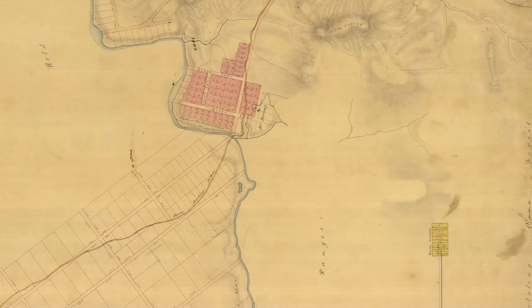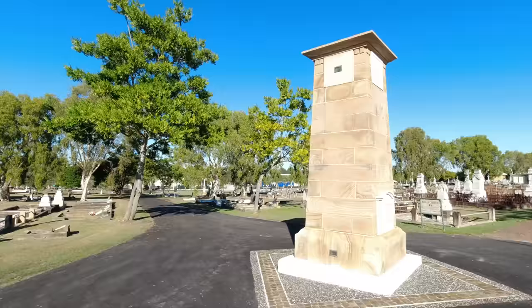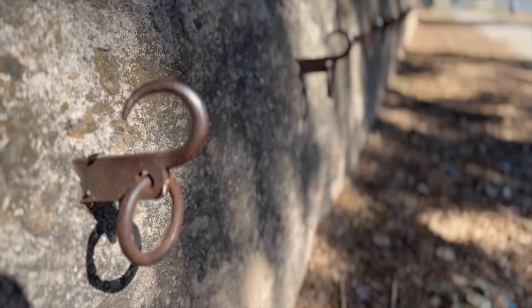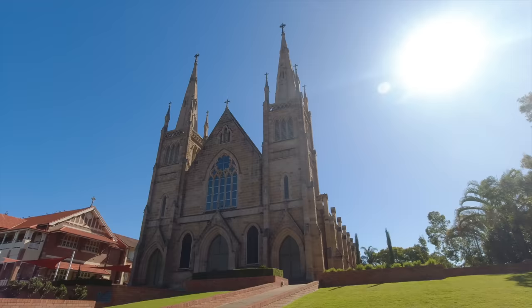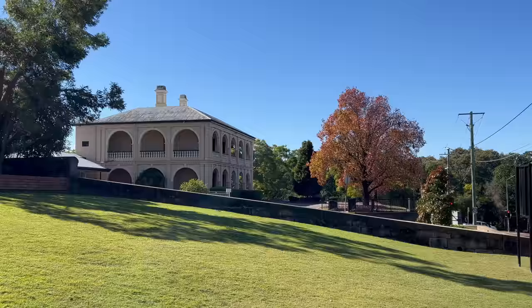This is the Ipswich General Cemetery. The first recorded burial here was in 1868, though it's quite possible there were earlier burials going back to the 1840s. Wade's 1842 map does show a cemetery here, though whether it was in existence or just planned is unknown. This is St Mary's Catholic Church — actually the third Catholic church on this site. The first was built in 1858 as a simple wooden church, the next in 1874, and this current one in 1904 — the year Ipswich became a city.